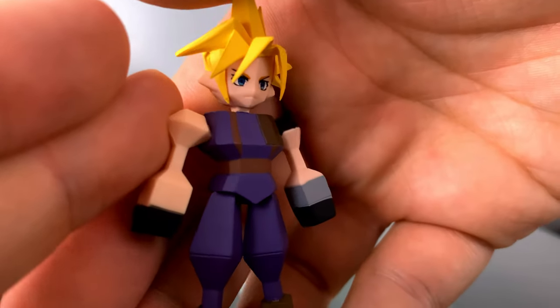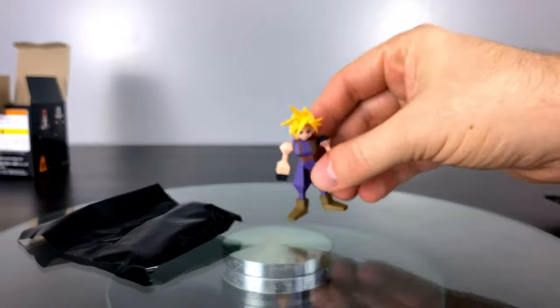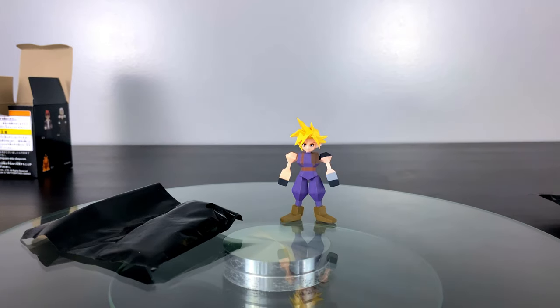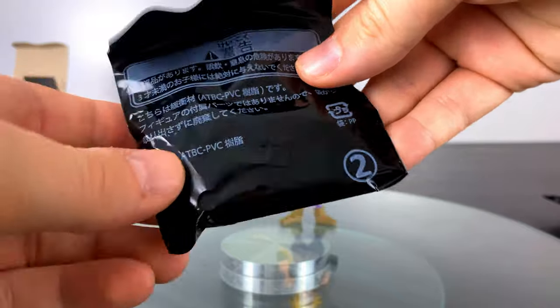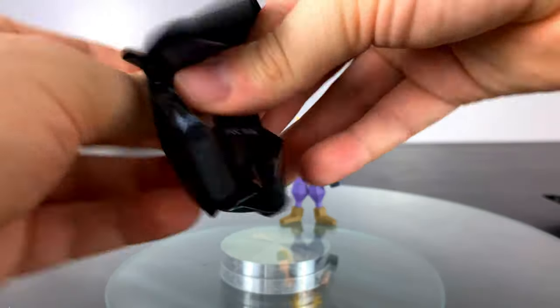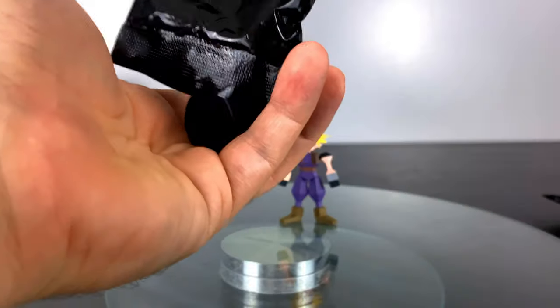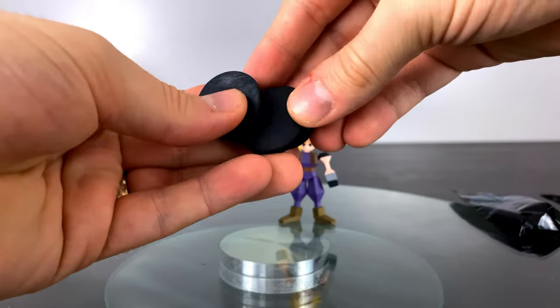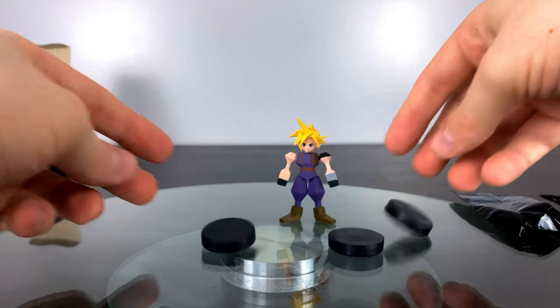Why Square Enix took so long to create something like this to sell for the fans is beyond me. These I imagine are going to sell so quickly off the shelves and become valuable over time. Most boxes will come with a separate bag that has some black round discs inserted — these are counterweights that prevent people from weighing the boxes to only get specific characters, like the secret rares or Cloud or Sephiroth.